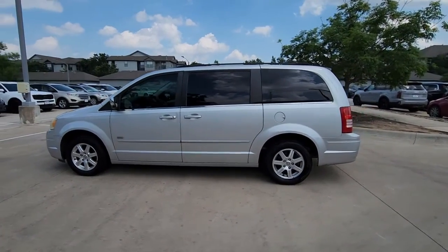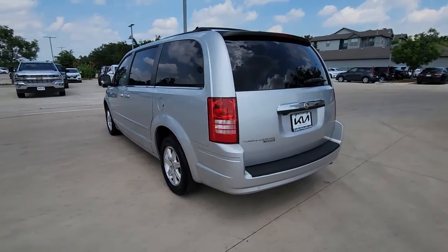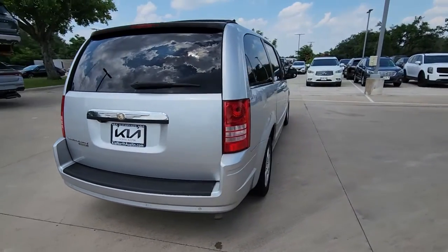Get acquainted with the 2008 Chrysler Town & Country. This vehicle is an outstanding buy with fewer than 200,000 miles on the odometer.